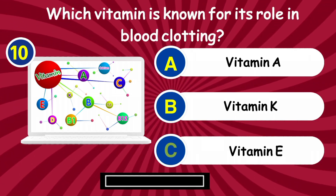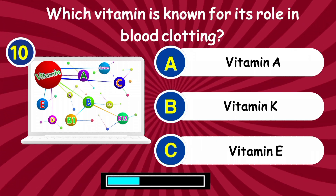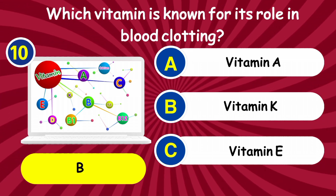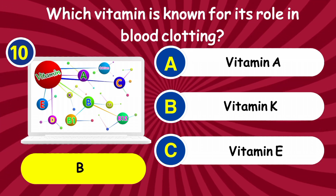Question 10: Which vitamin is known for its role in blood clotting? Answer: Vitamin K.